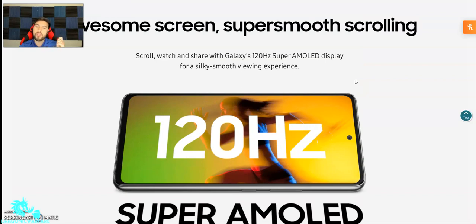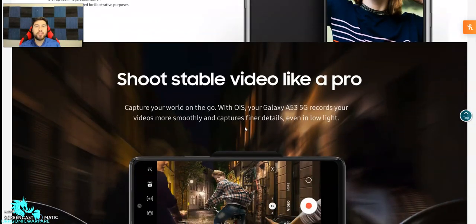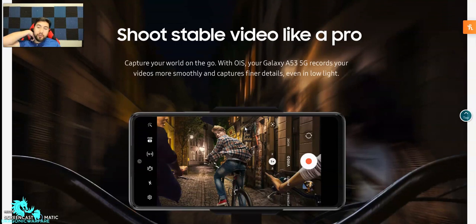It's going to be super smooth and vibrant — really good for playing games and watching videos. Here's what the cameras are: 32 megapixel front facing camera at F2.2, a macro lens at 5 megapixel, ultra wide camera at 12 megapixel, main camera at 64 megapixel, and a depth camera at 5 megapixel. The multi-lens camera on the Galaxy A53 5G takes photos to the next level. It captures stable video smoothly and captures finer detail even in low light.